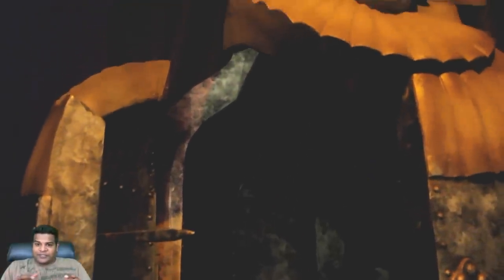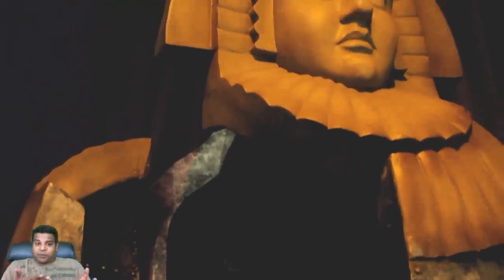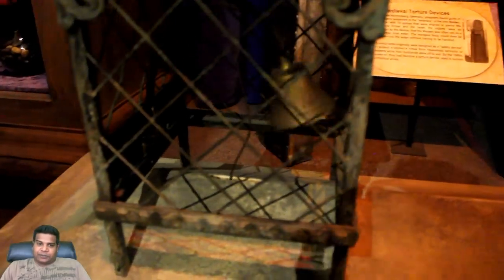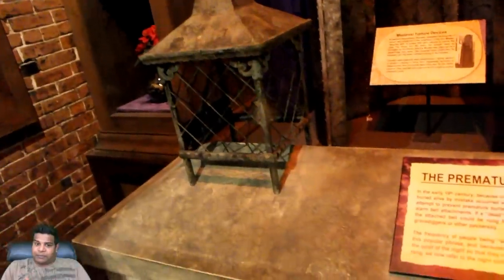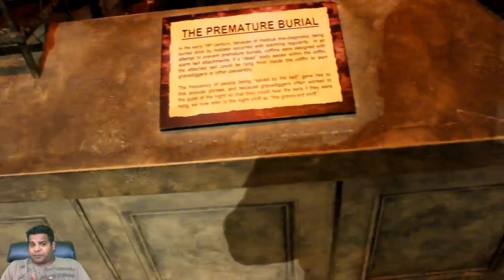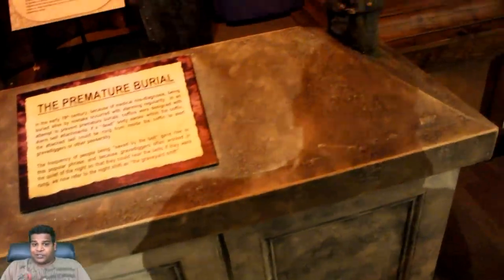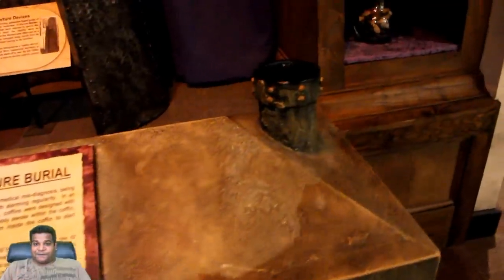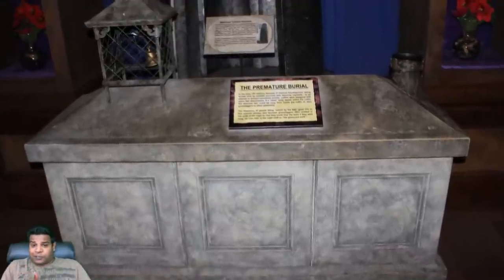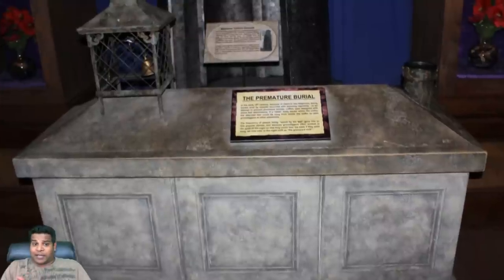The mangled body could then be released into water without having to be handled. Here is a coffin with a bell attached to it, and you can even see it ringing. In the early 19th century, because of medical misdiagnosis, being buried alive by mistake occurred with alarming regularity. To prevent premature burials, coffins were designed with alarm bell attachments. If a so-called dead body awoke within the coffin, the attached bell could be rung from inside to alert gravediggers or other passersby. This is where the phrase 'saved by the bell' comes from.